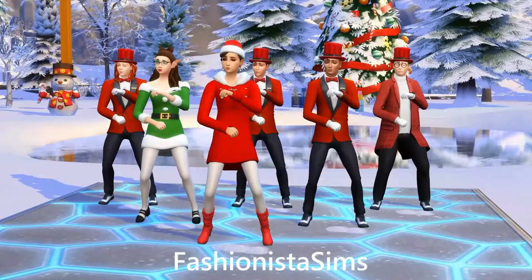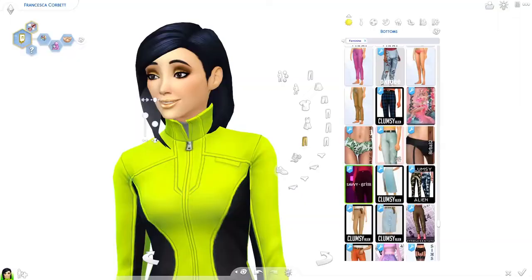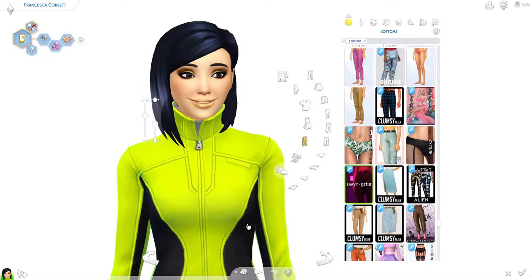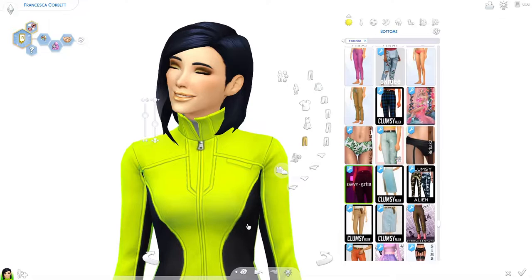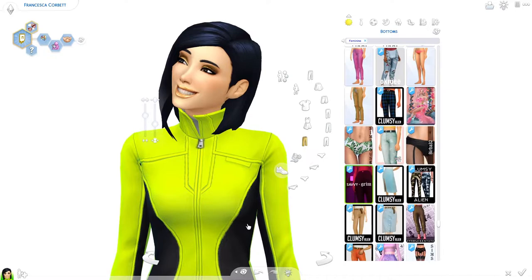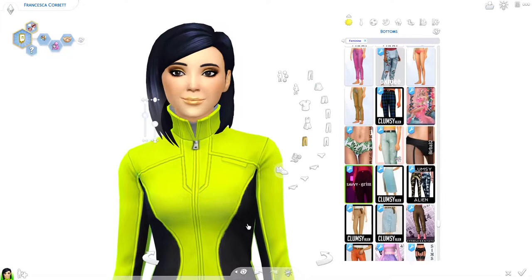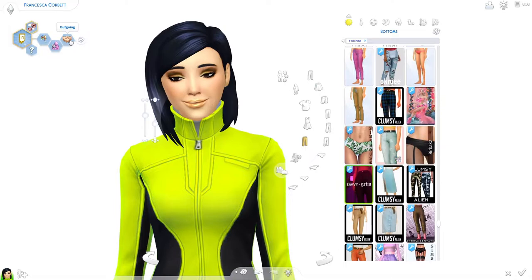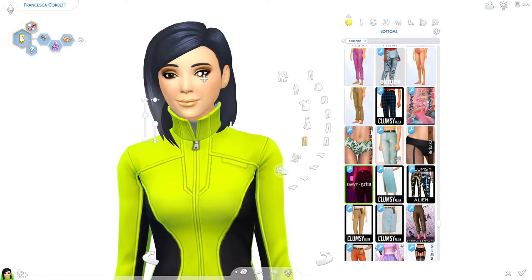Hello everyone, it's Fashionista. I wanted to do a Monday creative Sim. I went back and forth with a lookbook in my head, but I'm undecided. I decided to just apply her makeup and see how she looks. Her name is going to be Francesca Corbett, which I think is a kind of Frenchy name. She is a Switch live streamer, cheerful, cat lover, and outgoing.